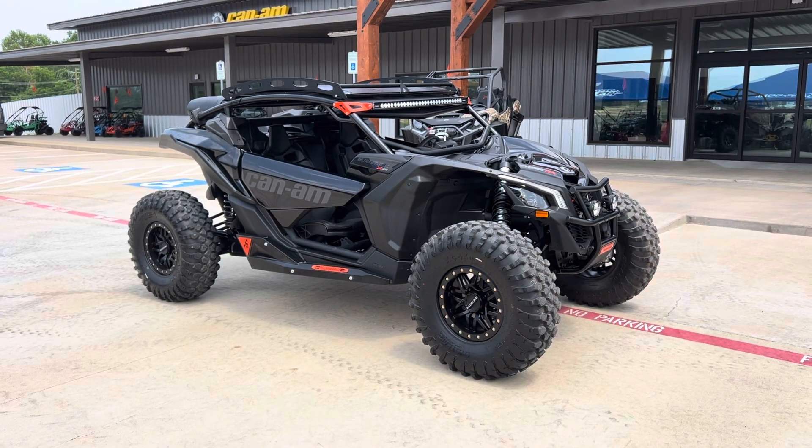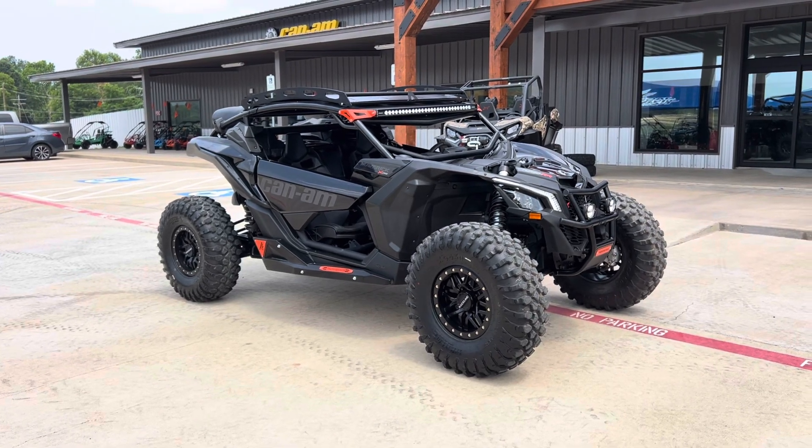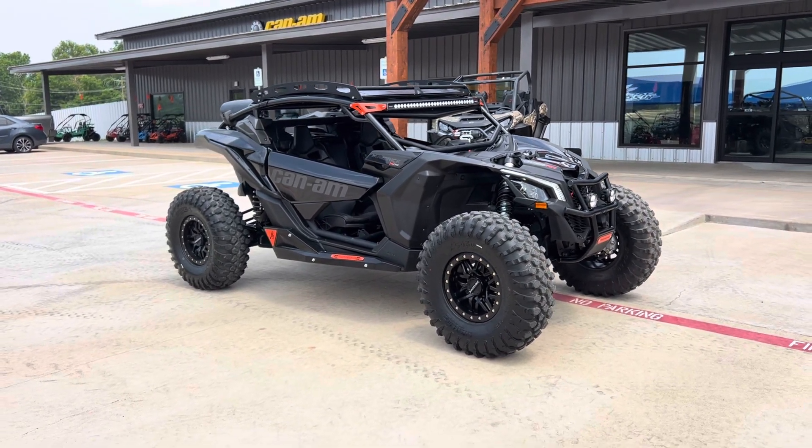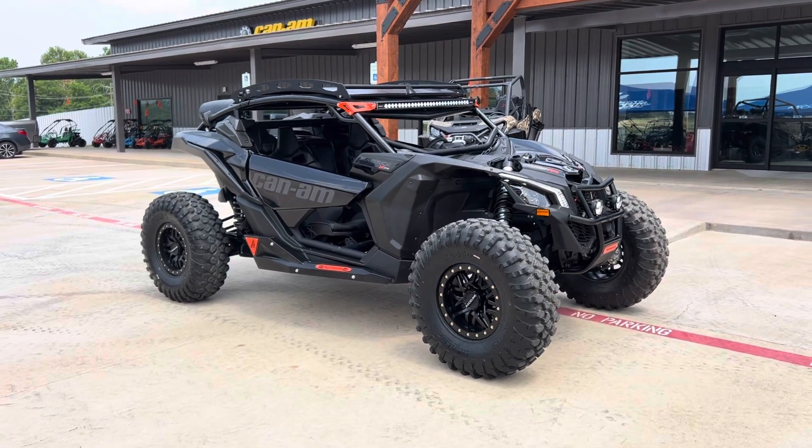What's going on everybody? It's Matt over at Jackrabbit Off-Road in Huntsville, Texas. Check out this Can-Am Maverick XDS Turbo RR featured at SEMA. This is one crazy build, let's go over it.